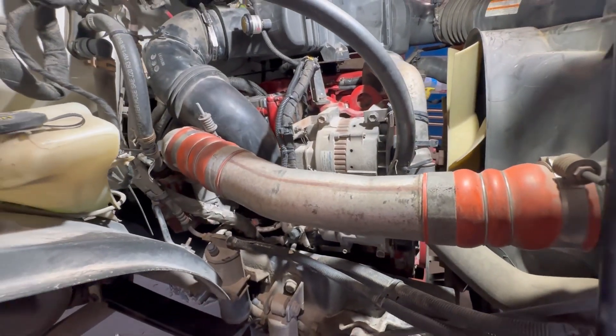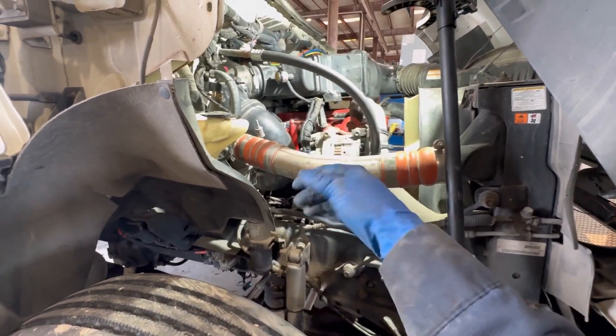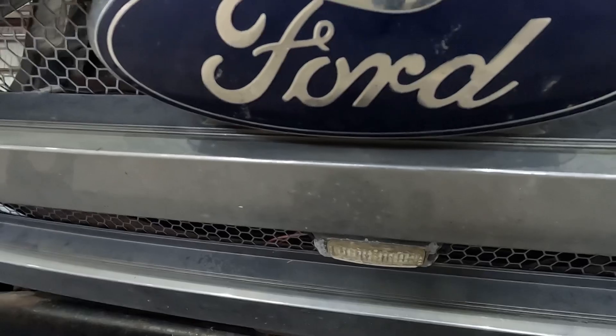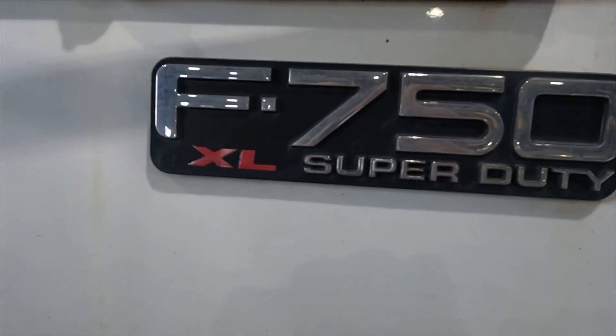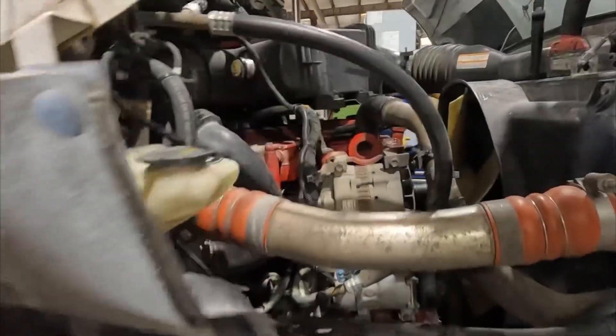If your diesel engine has low power, your truck is struggling going up a hill, or maybe it's hesitating going down the road, come on over. Welcome everyone to my YouTube channel. Today we are working on a 2012 Ford F750. As you saw in the previous clip, it's got a Cummins ISB engine.